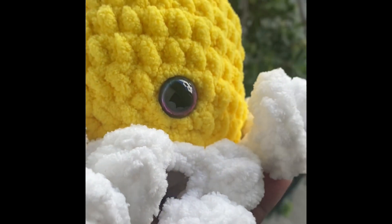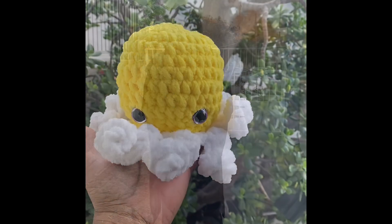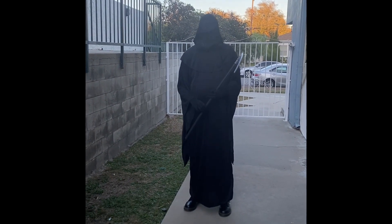I was just trying to show you that in the sunlight earlier. And yeah, here's Steve. He's going to be the Grim Reaper tomorrow at work.